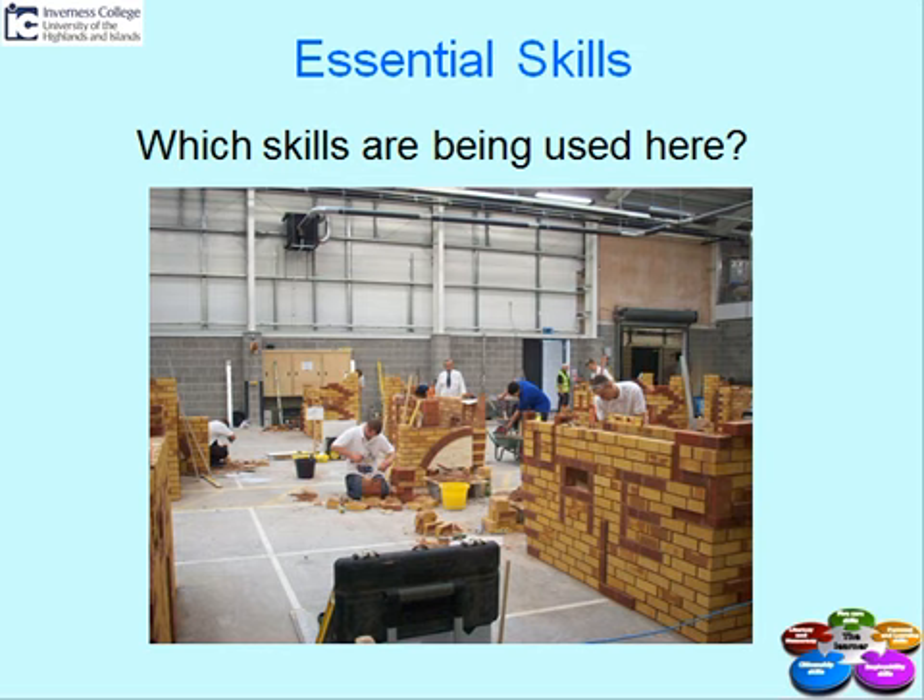Not everything will go smoothly in the workshop and they may have to solve some problems. What do they do if their wall isn't level? What do they do if the cement is setting too quickly, or if it's too runny? They may be able to rectify these problems from the knowledge they already have, or they may have to ask advice from the lecturer or their classmates. But they will have to solve problems at some point during their class.